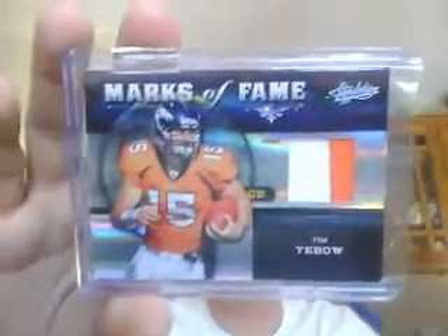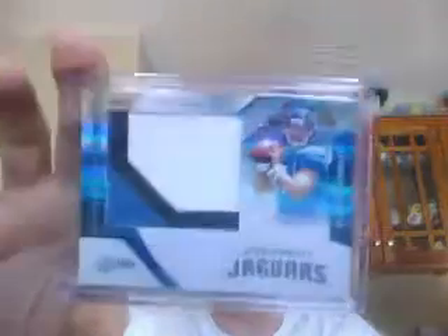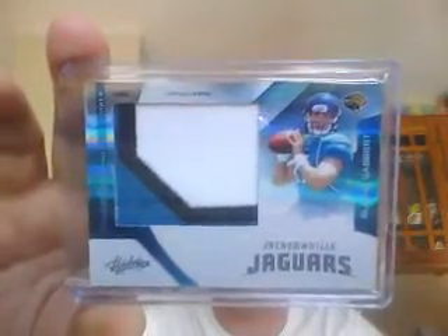Overall, a decent case — nothing to go too crazy about. We did an 18-box case of Absolute Football and broke it down into two nines. This is the first nine. Two-color patch of Tim Tebow, numbered to 25 for the Broncos. Very nice jumbo three-color patch of Blaine Gabbert, numbered to 25 for the Jags. We got two of these, but one was traded and taken by Cush. Two jumbo patch tools of the trade of Sam Hurd in nine boxes, numbered to 10 — that's a bad correlation there.